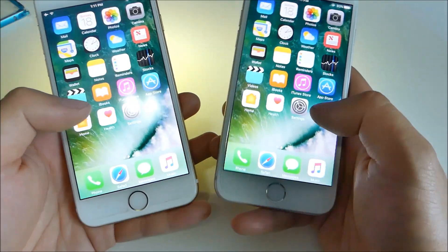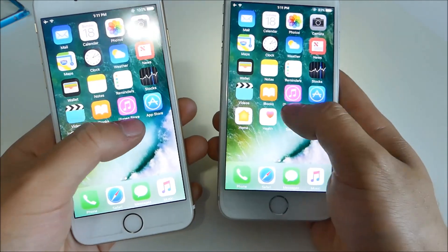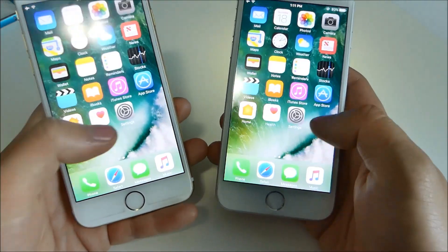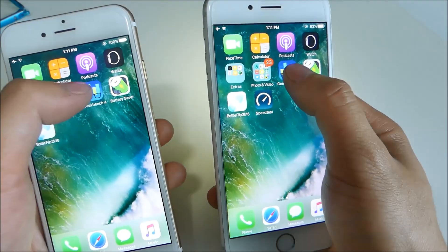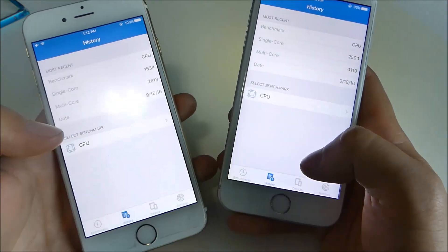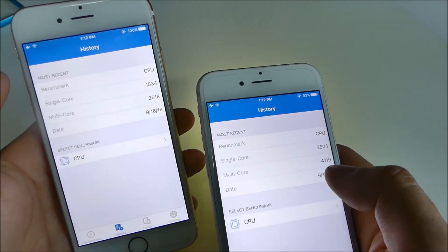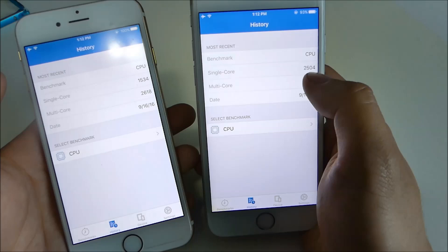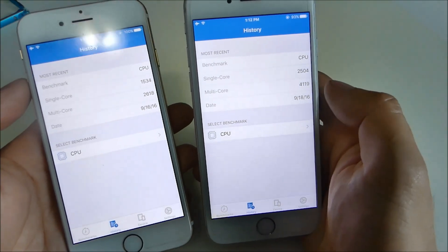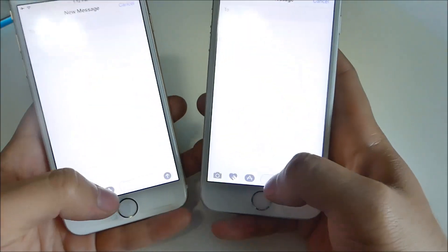The overall experience on the 6s seems a little bit smoother, which makes sense because it has the faster A9 processor and 2 gigs of RAM, so it should handle the newer OS much faster. If we go into Geekbench and look at the history, the iPhone 6 scores around 1500 single-core and 2600 multi-core, while the 6s gets 2500 and 4100 — almost double the performance — but I'm not really seeing that difference navigating around the UI.